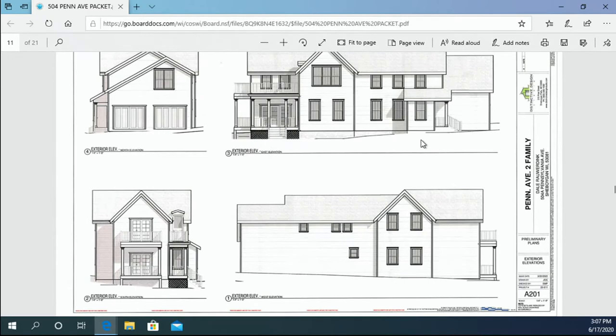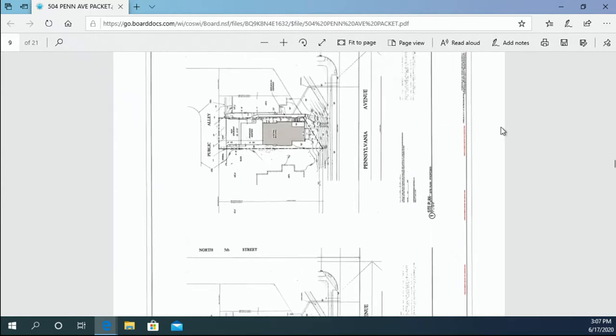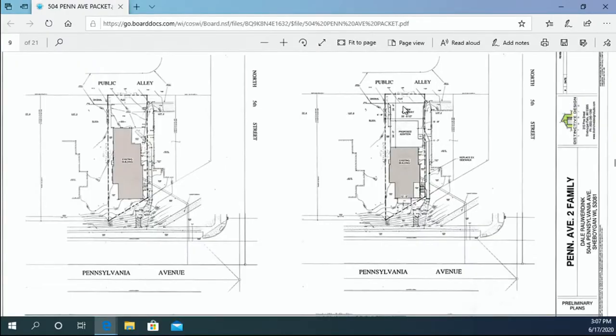For the side yard setback, we're requesting a 4-foot 8-inch building setback along the west property and a 1-foot 9-inch building setback along the east property. This allows for additional covered entryways and access without encroaching further than current standards. For the paving setback, with the addition of the garage, we're requesting to get the paving closer to the lot line. For the rear yard setback, we're requesting a 24-foot 4-inch building setback along the alleyway side.